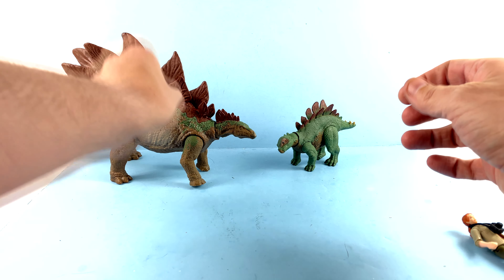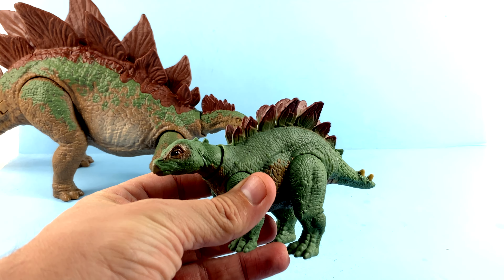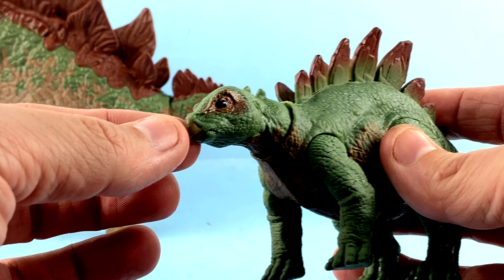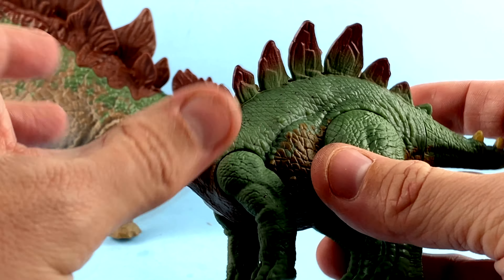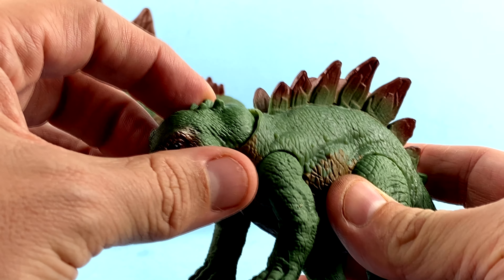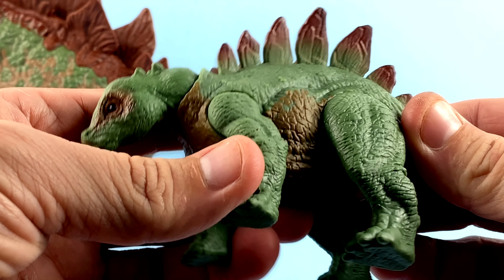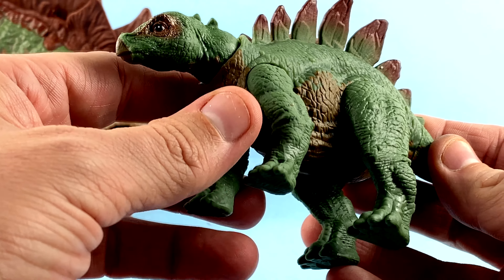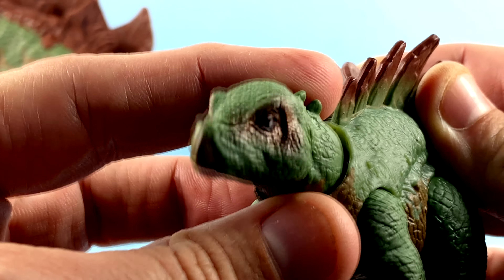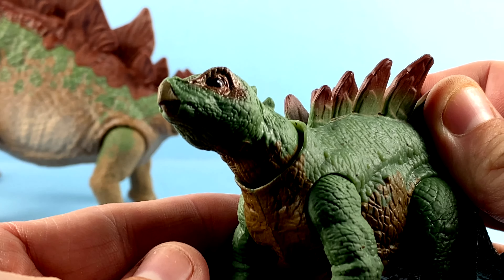Now we get the juvenile stegosaurus, and this is gorgeous — I really love what they did here. The sculpt is fantastic; I love the detail around the eyes with a bit of paint, and detail on the beak. The spikes are just green, maybe because they're small and the coloring develops as they grow. I wish they'd put a little brown on the back, but the rest of the sculpt is really nice. The paint matches the adult nicely with the green and brown. That face looks just like the Stan Winston puppet from the film — incredible.